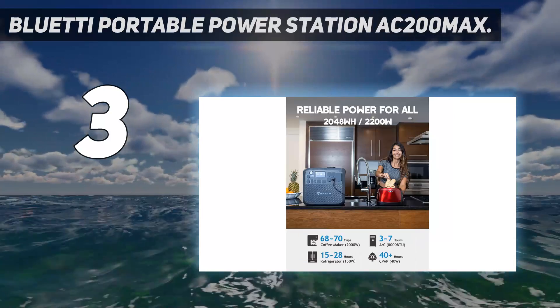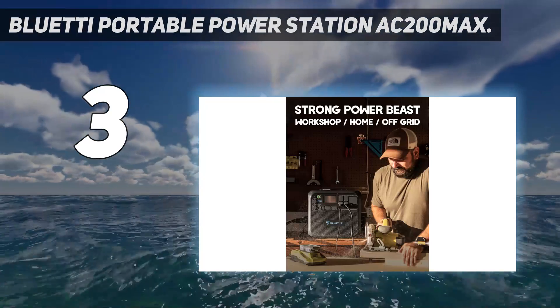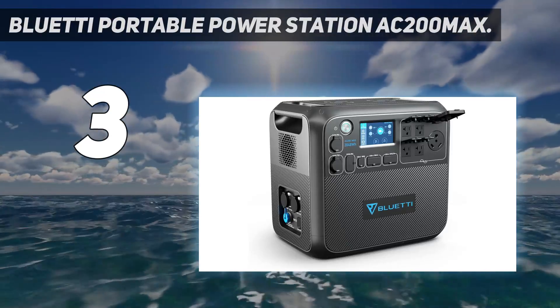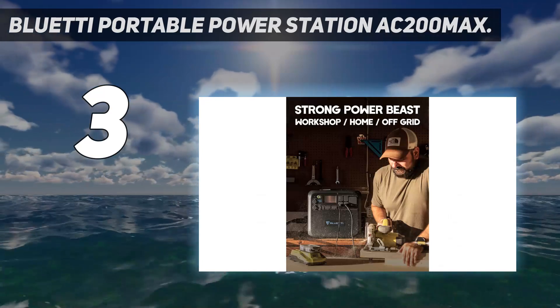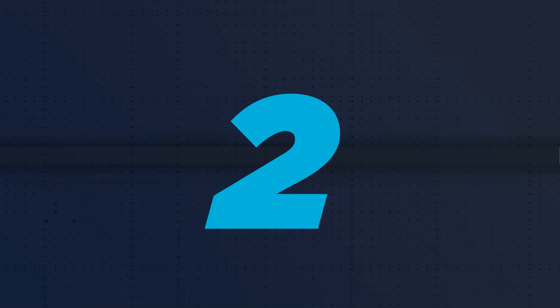For the more modest needs of people used to living off a generator, it will last for a very long time. The AC200 Max also has an outstanding input capacity of 1,400W, meaning you can plug in a pretty hefty array of solar panels to replenish its stores fast.